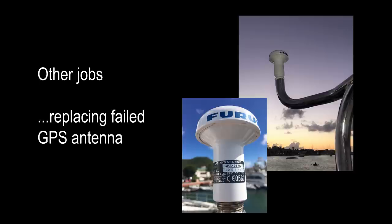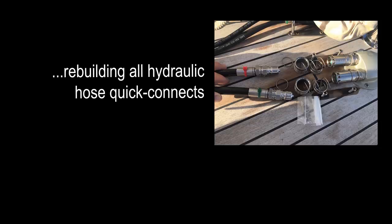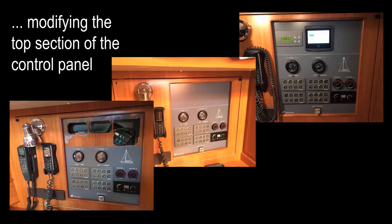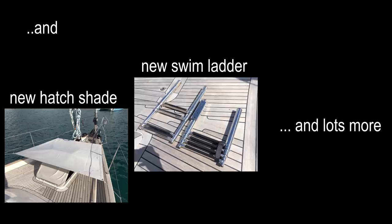Other jobs included replacing a GPS antenna, replacing kinked hydraulic hoses on the cutter furlex, and rebuilding all the hydraulic quick connects. These are all stainless steel parts apart from the locking balls, which are standard steel and rust like hell — stupid design. This time I sealed them with heat shrink to try to keep the salt out. Finally, I fitted a new backing panel to the nav station, then removed and serviced the autohelm linear drives, and added shelving to the deep bilge area for oil and diesel stowage — and lots of other small jobs.